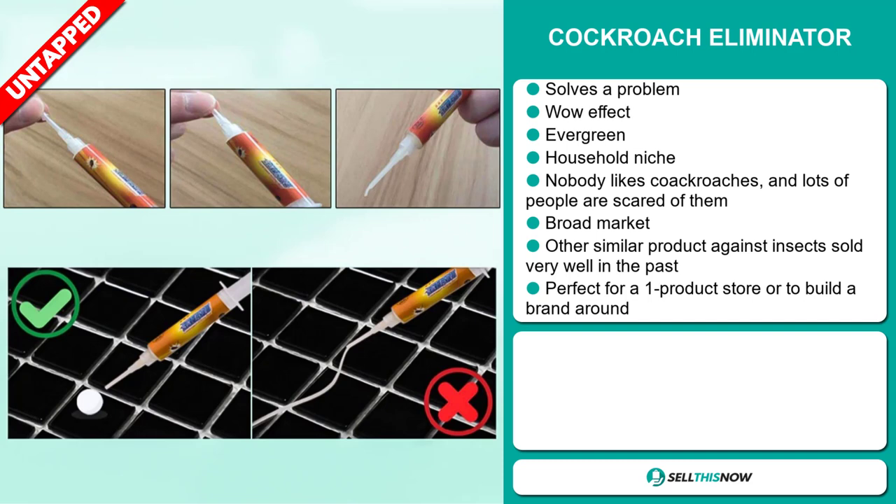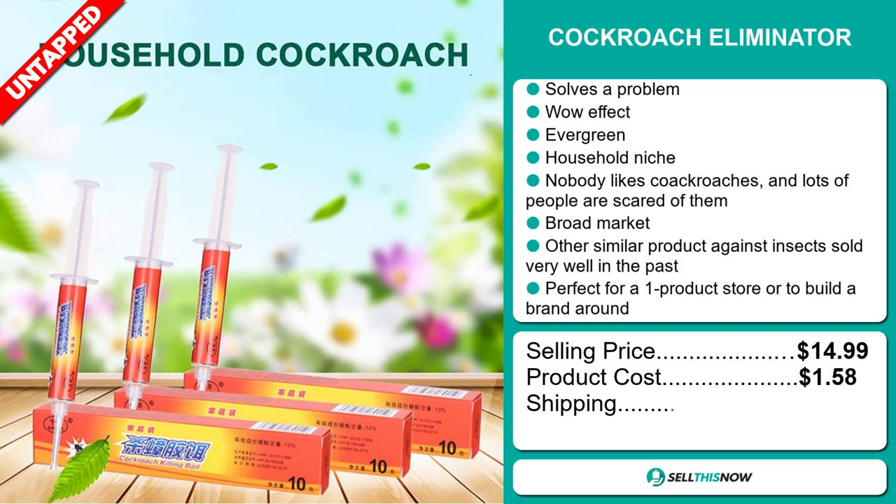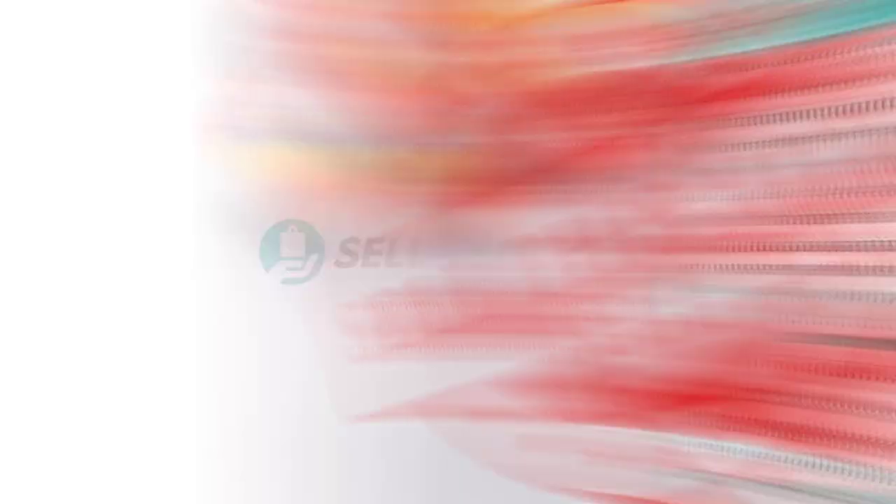Now the selling price for the cockroach eliminator is just under $15, whereas the product cost is only $1.58. Shipping will set you back $1.16, so you're looking at a good profit margin of $12.25. Sell this now.